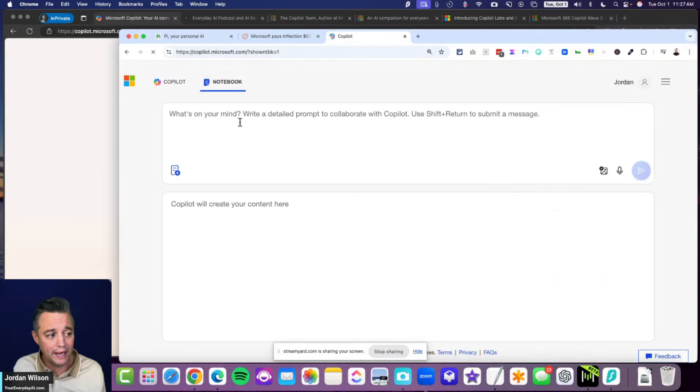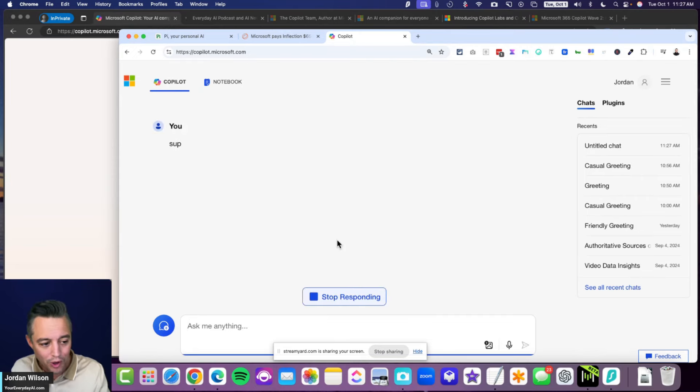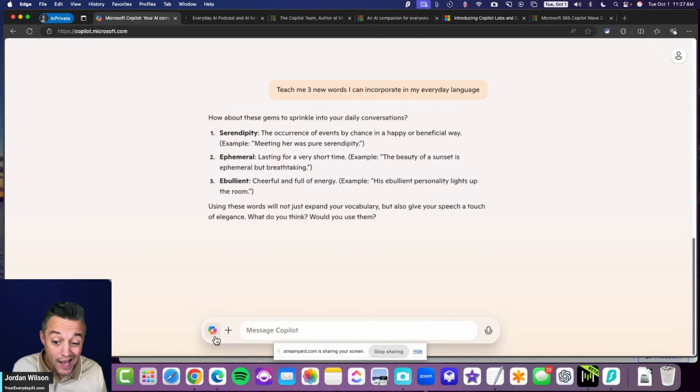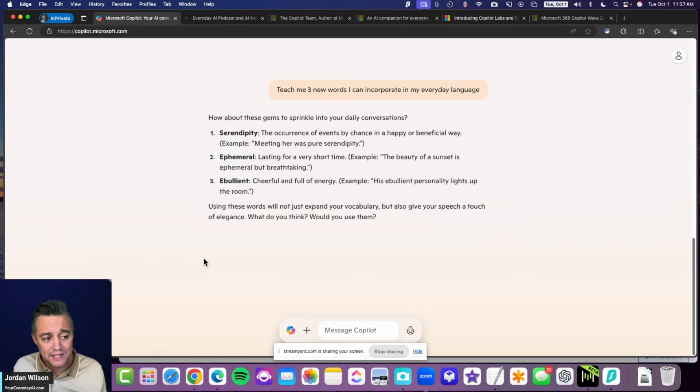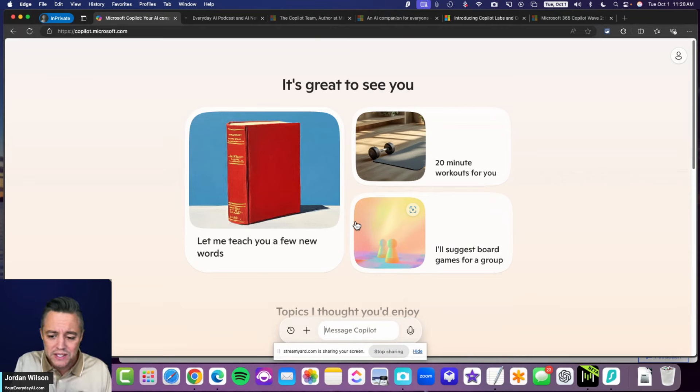Here's how the traditional Copilot interface looks for comparison — it just says 'coming soon' in places. When you start talking to Copilot it looks more like a standard chat. The new design is more polished, but I'm not crazy about the user experience right now. Most people will be looking for a back button, a list of chats on the left, or a way to exit. You actually have to click the home button, which isn't super intuitive.